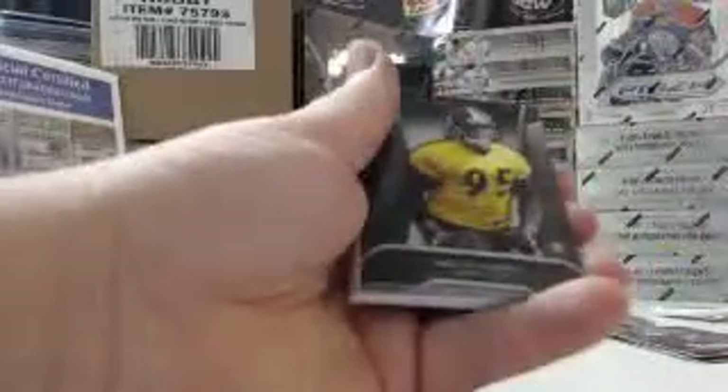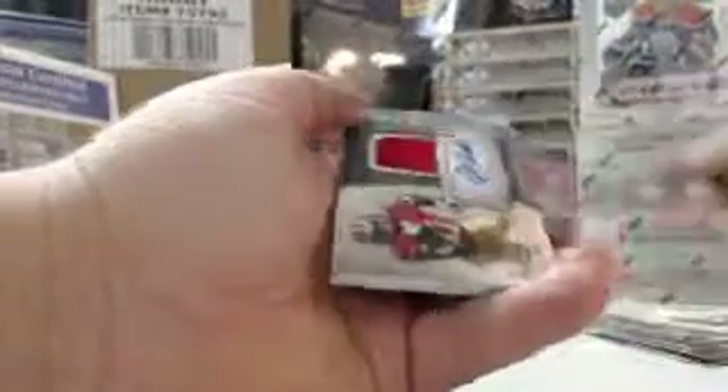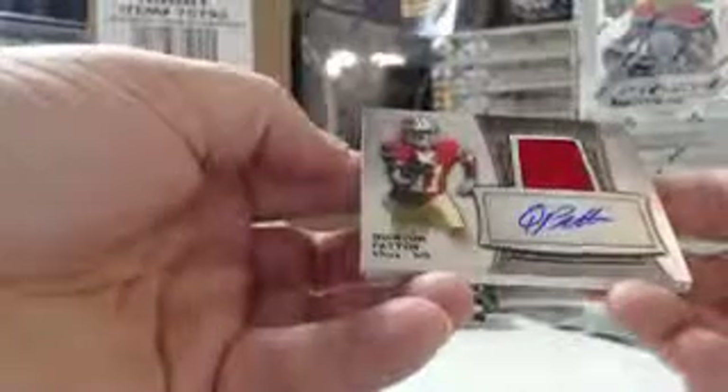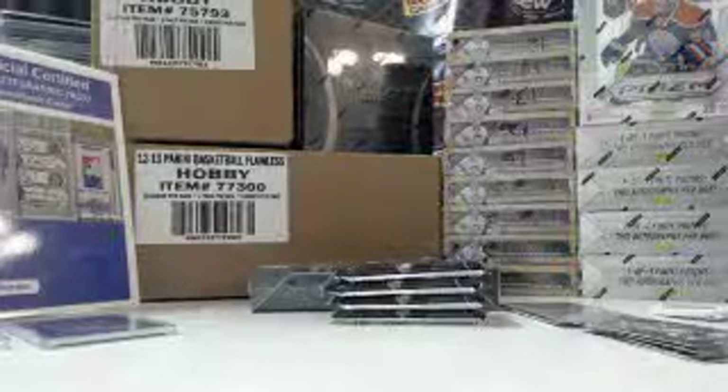For the Pittsburgh Steelers — Jarvis Jones. Cam Newton, Panthers. Tom Brady, Patriots — Jersey Autograph, 100 out of 361. Quinton Patton, 49ers. And for the Bengals, 899 out of 1206 — Giovanni Bernard.